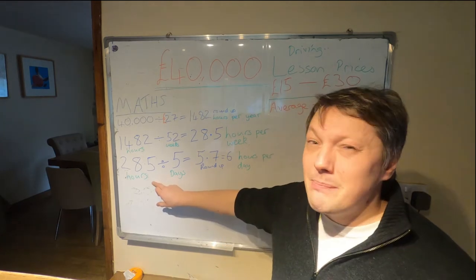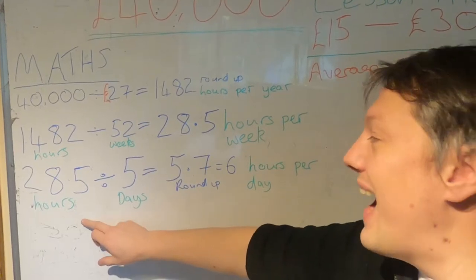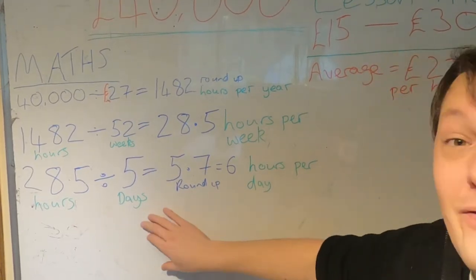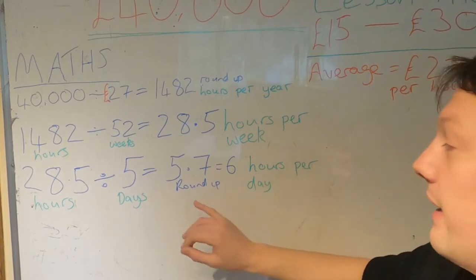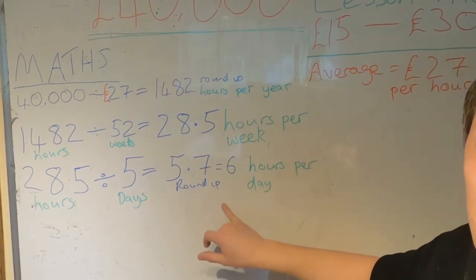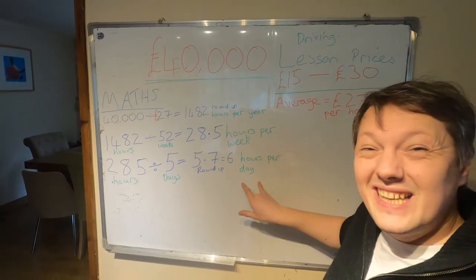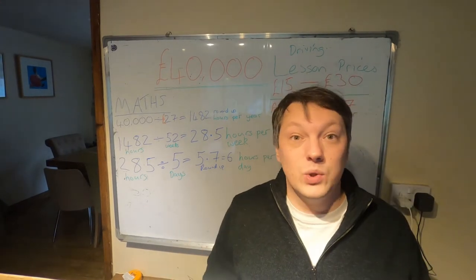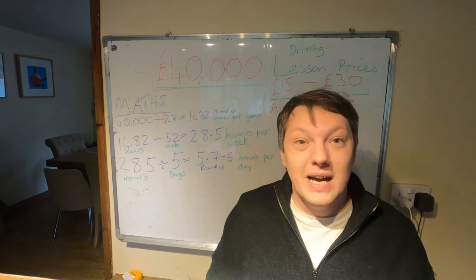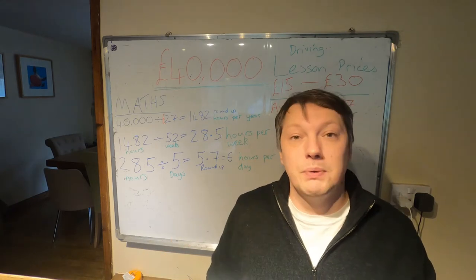This means we need to work 28.5 hours every week in order to reach a £40,000 salary. Then we get the last bit of maths. 28.5 hours divided by 5 days per week equals 5.7 hours per day. I've rounded this up to 6 because I'm not working 0.7 of an hour. I need to work 6 hours per day, 5 days a week. I could work 7 days or 6 days and this number would go down, but for this example I'm going to stick with 6 hours per day.